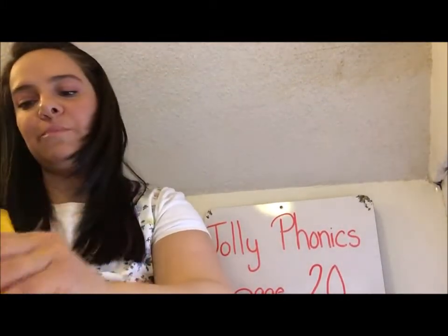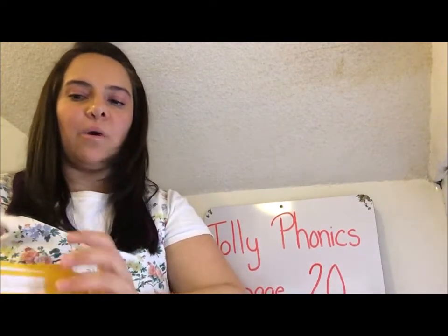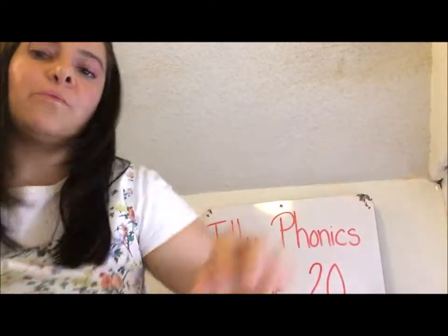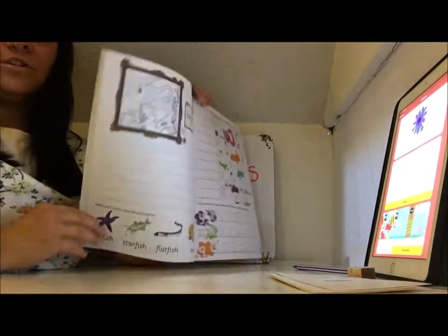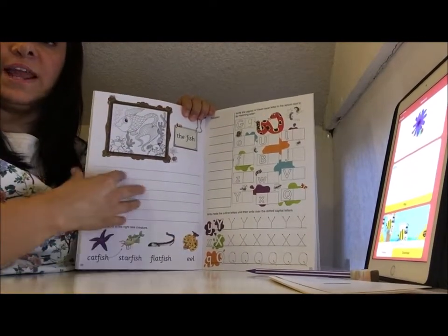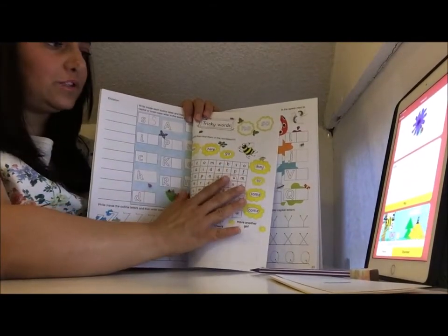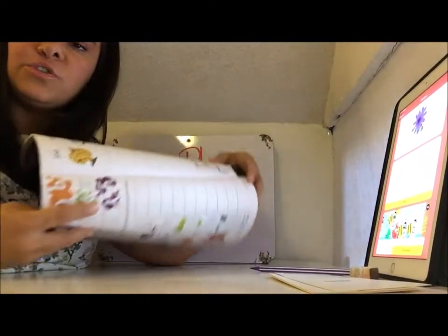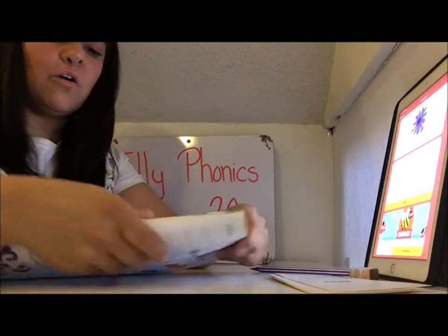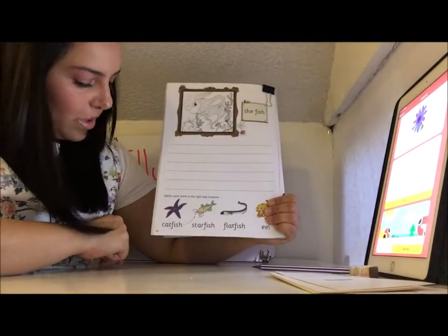Excellent work, guys. We are going to be practicing this so we don't forget what we already know. Beautiful. Now it's time for us to go to our Jolly Phonics page number 20. So open your book, the Jolly Phonics book, to page number 20, because this is the page where we left off. The last page that we worked was page 21. Do you remember this? We worked this together. If you have some pending work, these days are going to be good days for you to take all of that pending work and complete the activities. So, beginning with page number 22.